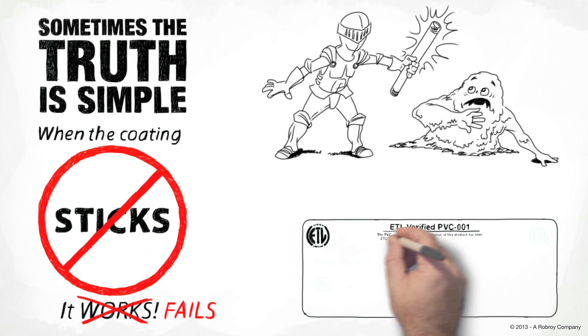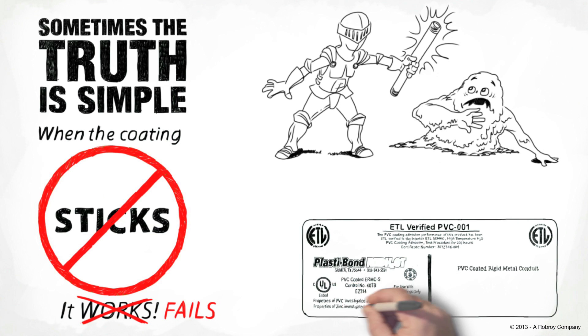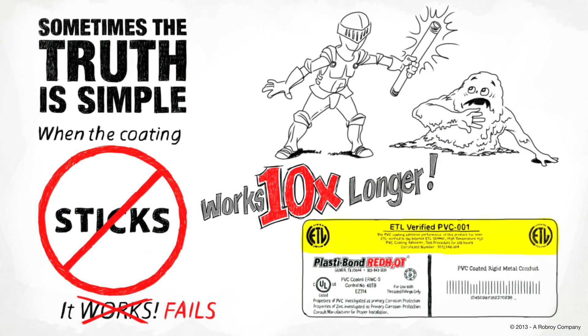Only PVC-coated conduit that carries the ETL verified PVC-001 label is proven to provide you coating that works more than 10 times longer than conduit that has not met ETL performance standards.